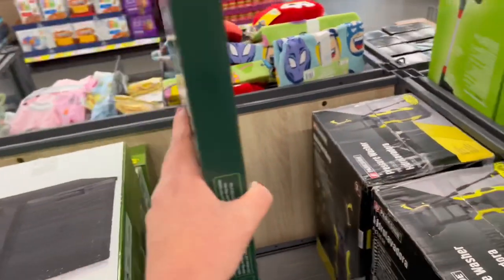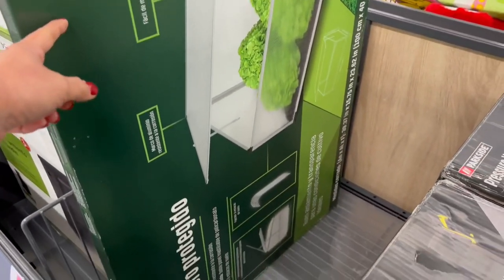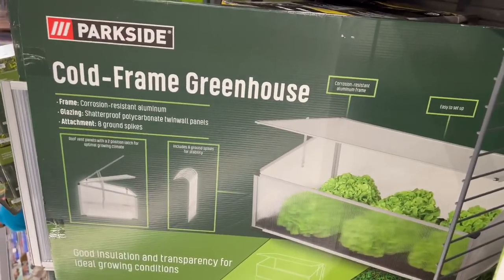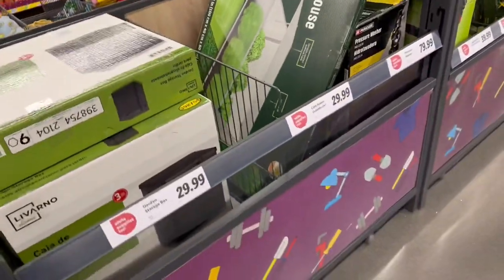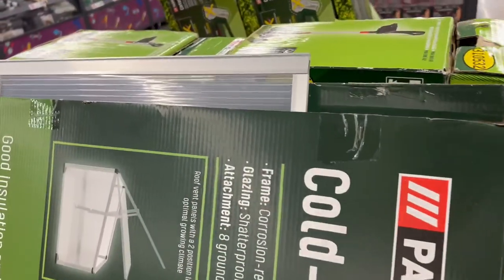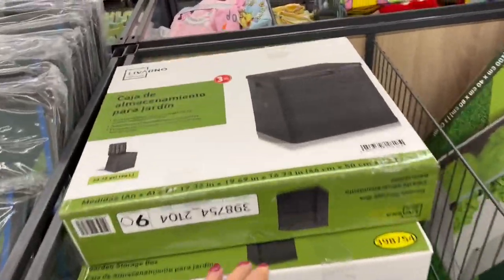Over here there's a cold frame greenhouse for $29.99. It's weatherproof and UV resistant — it protects plants from the cold so you can keep your garden going in winter. There's only one left! It seems small but very interesting. And there's also a garden storage unit for $29.99, which could be useful for storing soil and other things.